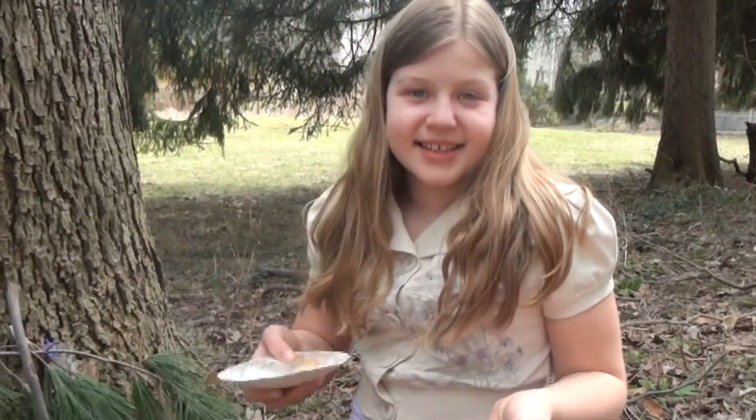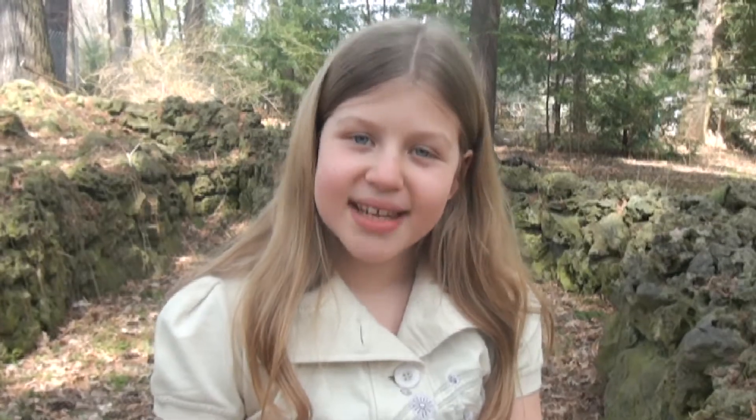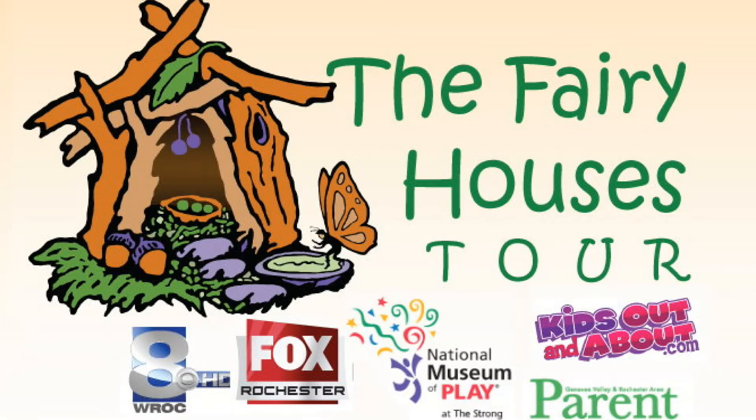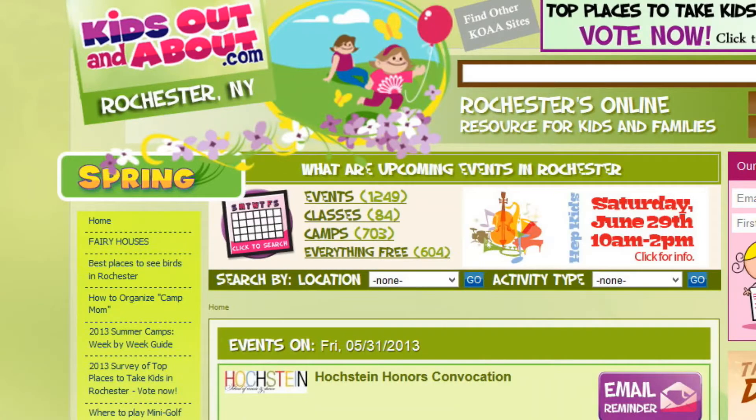You can make it really pretty with things like flowers and shells. And if you want to display your fairy house out and about in your community, here's some information about an upcoming festival. If you live near Rochester, New York, there's the Corn Hill Arts Festival on July 13th and 14th, 2013. For more information, go to kidsoutandabout.com and click on Fairy Houses.